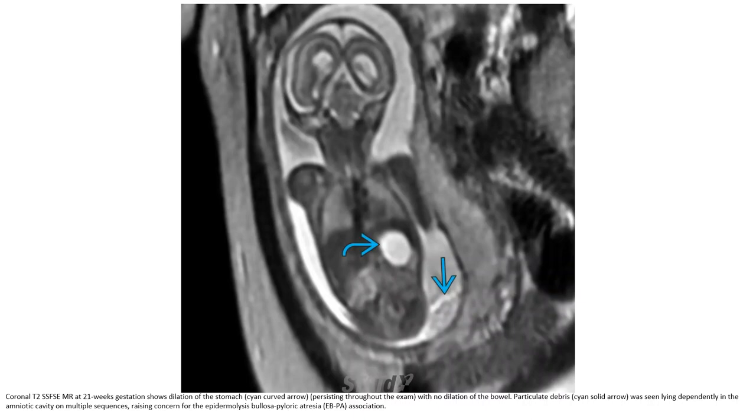This is a case at 21 weeks gestation showing dilation of the stomach with no distal bowel gas. Particulate debris was noted, and findings in the amniotic fluid on multiple sequences raised concern for the epidermolysis bullosa pyloric atresia (EBPA) association.